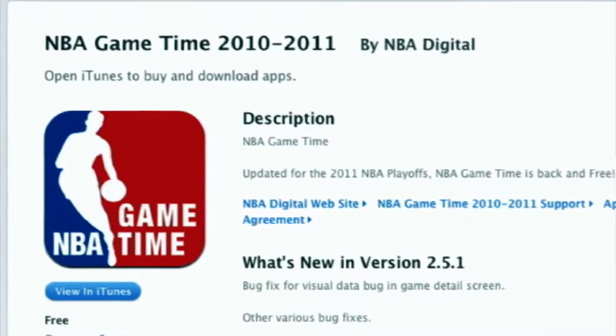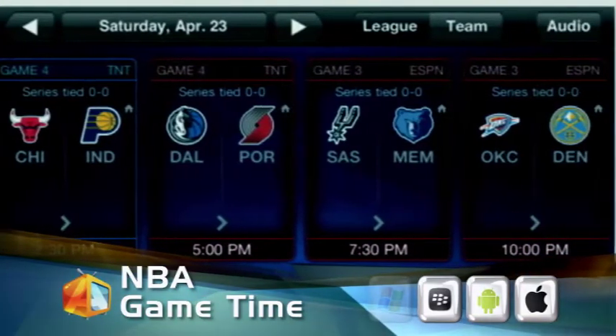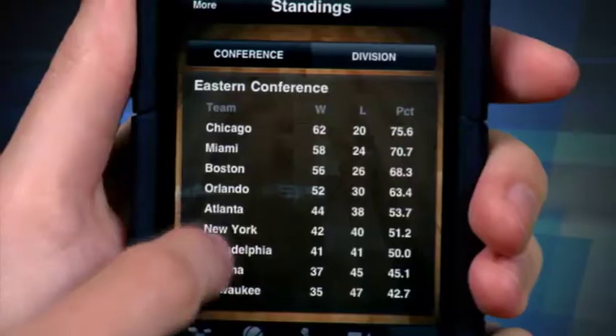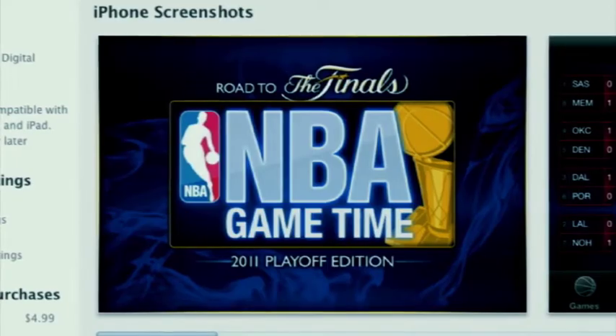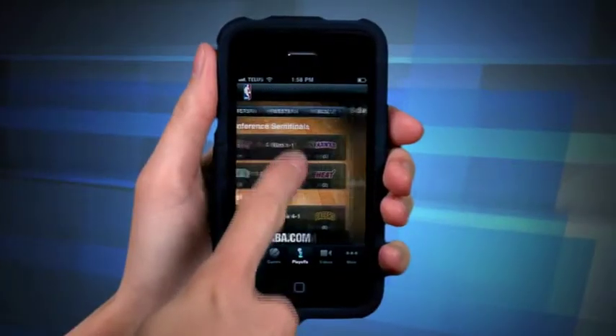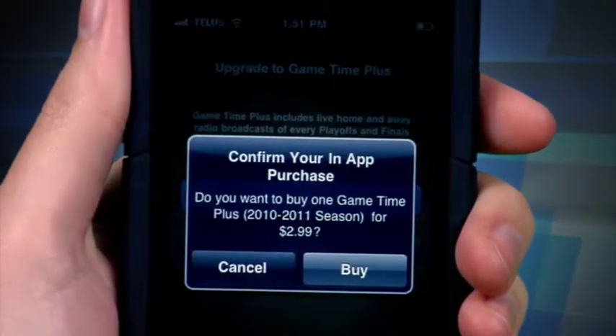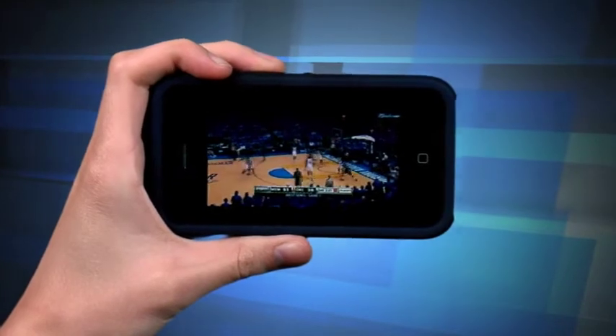Last but not least, we travel to the NBA GameTime app. If you can't get to the game or watch it live, this is the next best thing. The NBA GameTime app offers game day lineups, highlights, news, photos, standings, as well as a full season schedule. There's also a special playoff section where you can follow the rounds to the finals. The app also has stats and scores listed by player or by team, and offers video and audio of the game for a small fee. The image is great quality and so is the audio. You can also opt to listen to live radio broadcasts of every playoff and finals game.